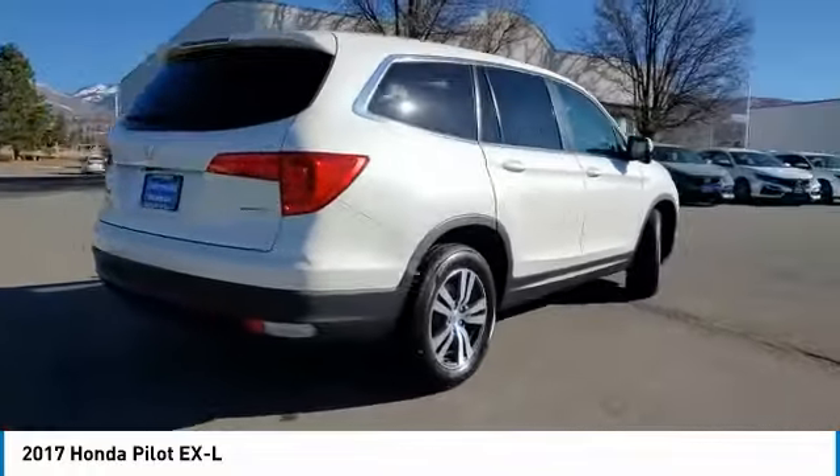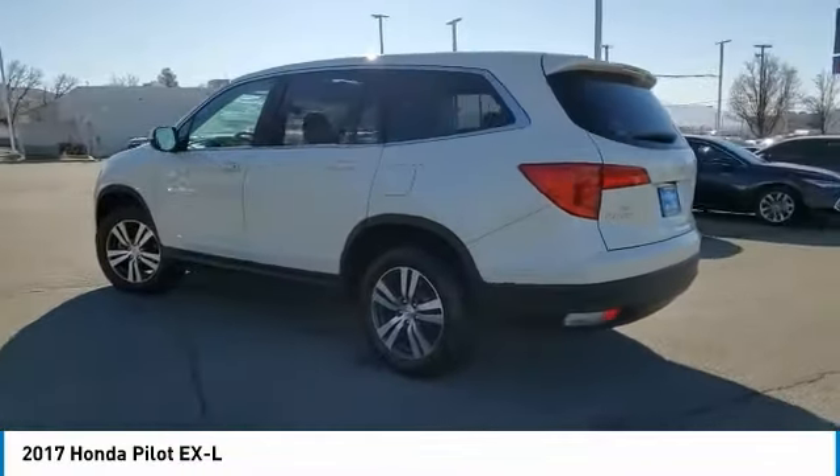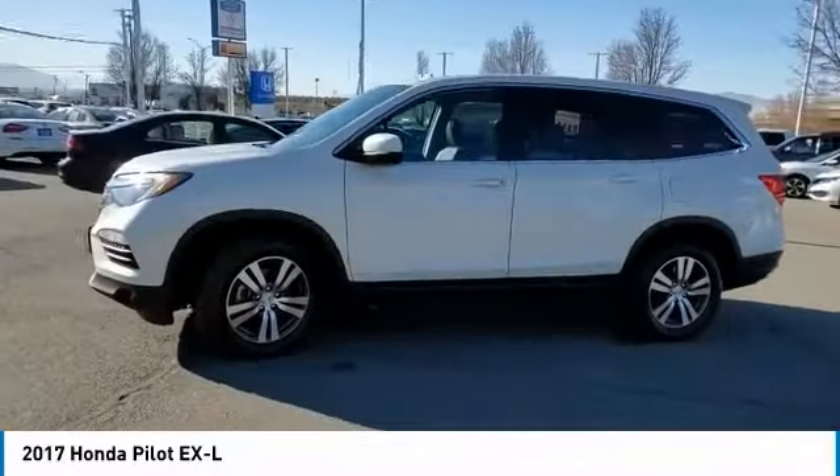This vehicle has less than 60,000 miles. Here are some of this vehicle's great options: heated mirrors, all-wheel drive, aluminum wheels, rear spoiler, power liftgate.